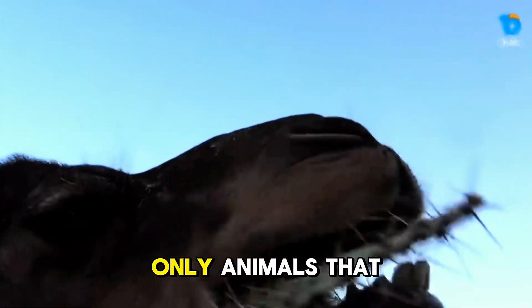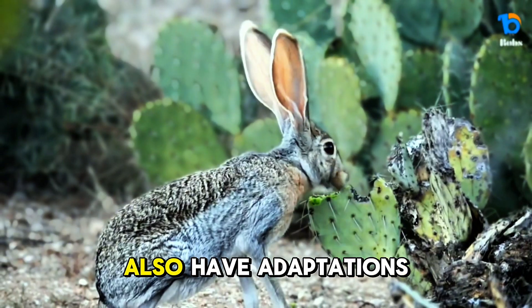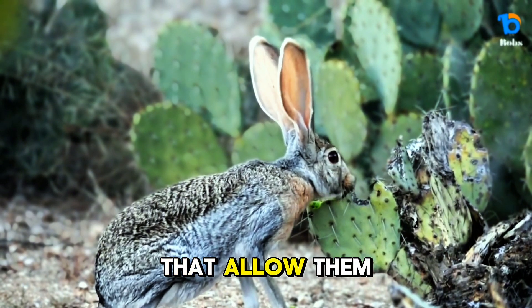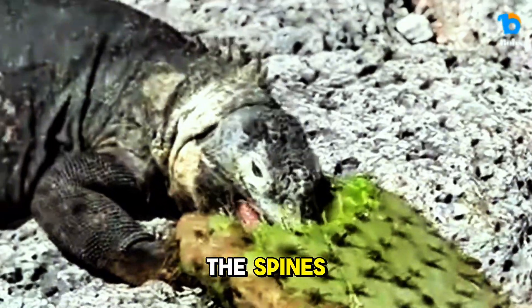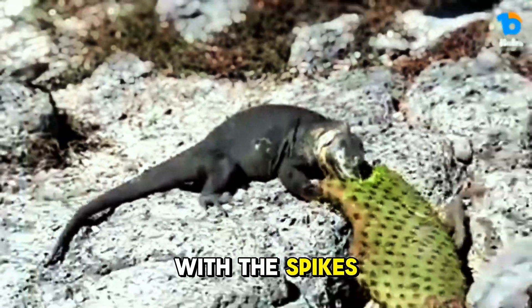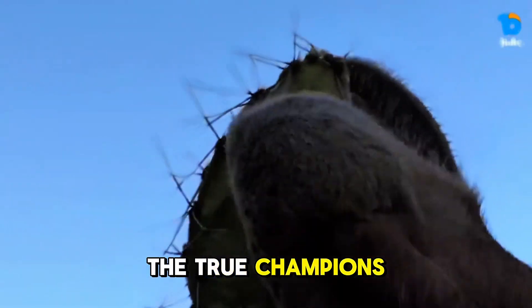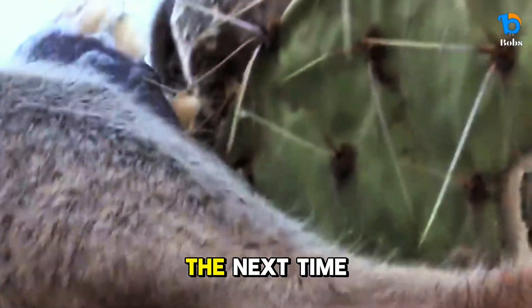Camels aren't the only animals that can handle spiky meals. Goats, tortoises, and certain rodents also have adaptations that allow them to eat cacti. Some of them carefully chew around the spines, while others, like the camel, have special mouth structures to deal with the spikes. However, camels are the true champions when it comes to eating the toughest cacti with ease.